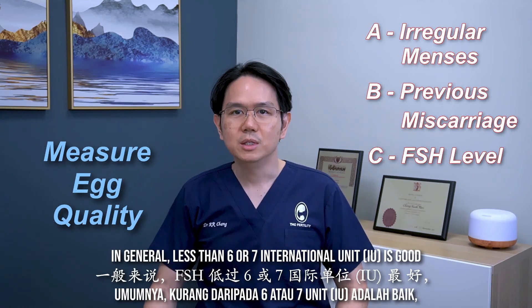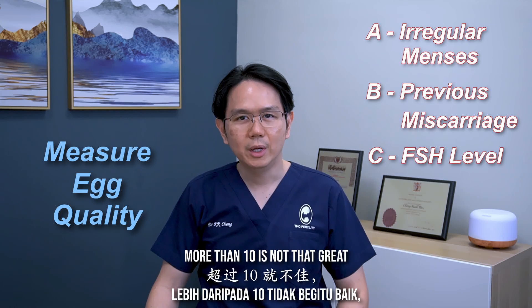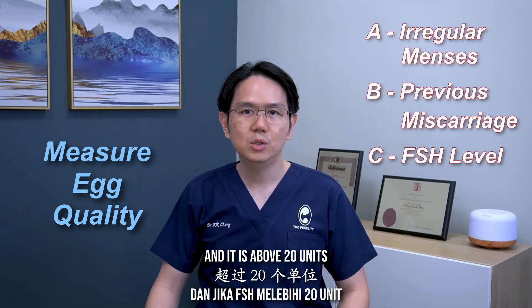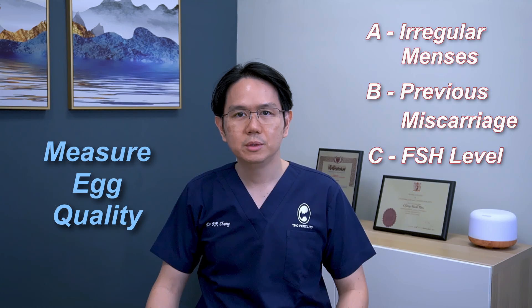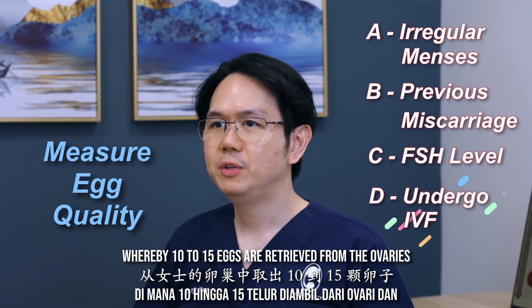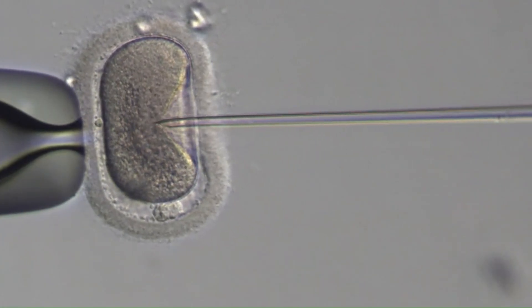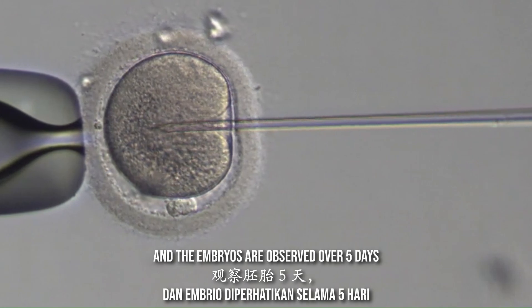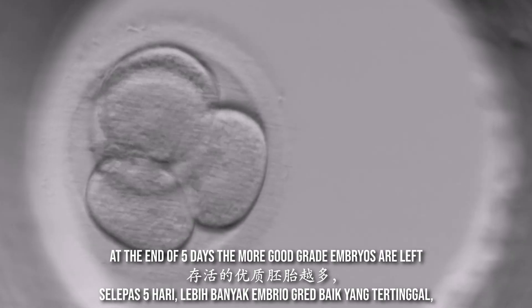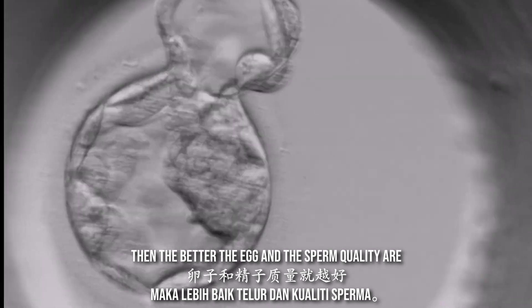In general, less than 6 or 7 international units is good, more than 10 is not that great, and if it is above 20 units, then it is approaching menopause levels. The fourth method is by undergoing an IVF cycle whereby 10 to 15 eggs are retrieved from the ovaries, fertilized with the partner's sperm, and the embryos are observed over 5 days. At the end of 5 days, the more good grade embryos are left, the better the egg and sperm quality are.